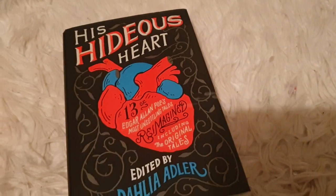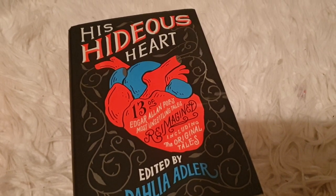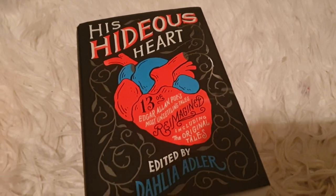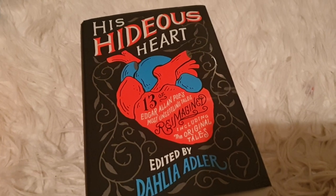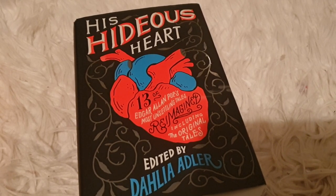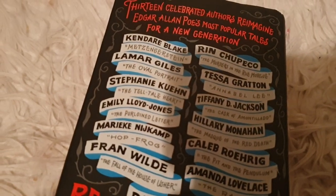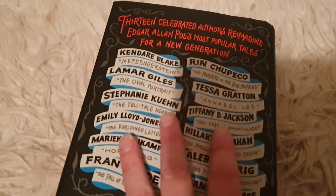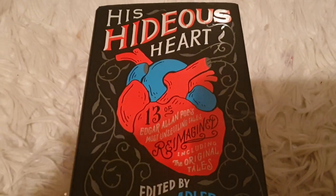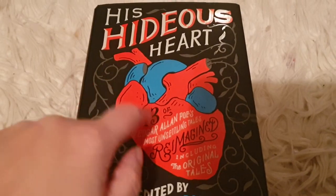I also have this book, which I actually read recently and it was okay. I found a few of the stories quite spooky. It's called His Hideous Heart and it's a collection of 13 spooky, eerie, gothic literature stories based on original stories by Edgar Allan Poe. The first half is retellings and reimaginings by some really great authors — Kendare Blake and Tiffany D. Jackson are featured. The second part of the book is the actual original Edgar Allan Poe stories. So if you like your literature really dark, spooky, and gothic, check this book out.